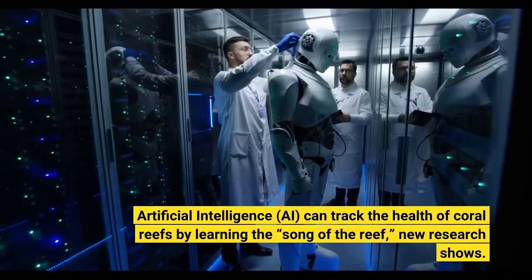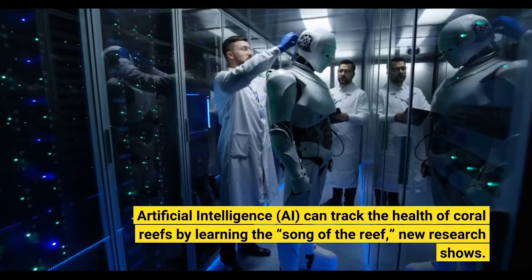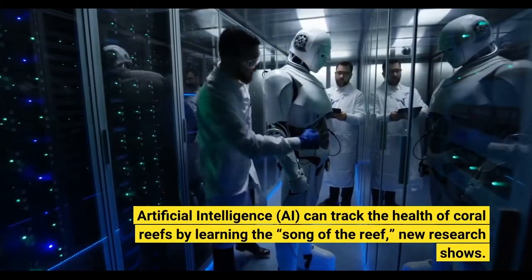Artificial intelligence, AI, can track the health of coral reefs by learning the Song of the Reef, new research shows.